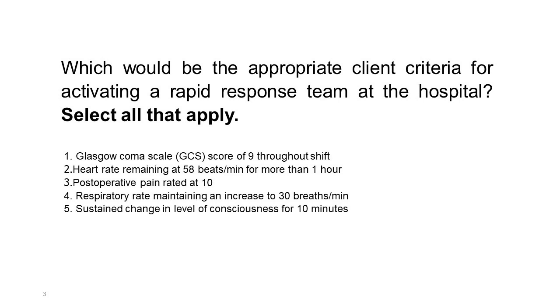Which would be the appropriate client criteria for activating a rapid response team at the hospital? Select all that apply. 1. GCS score of 9 throughout shift. 2. Heart rate remaining at 58 beats per minute for more than one hour. 3. Postoperative pain rated at 10. 4. Respiratory rate maintaining an increase to 30 breaths per minute. 5. Sustained change in level of consciousness for 10 minutes.